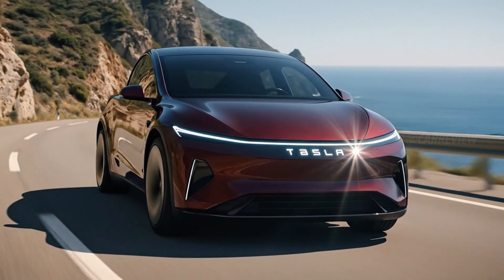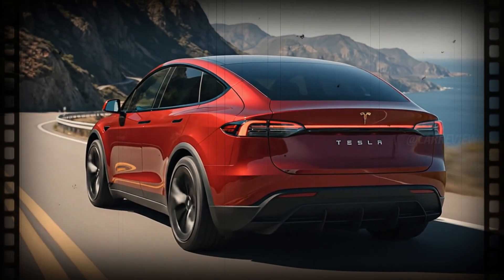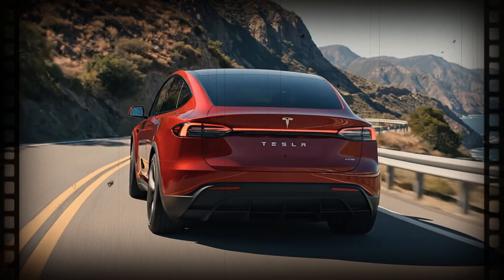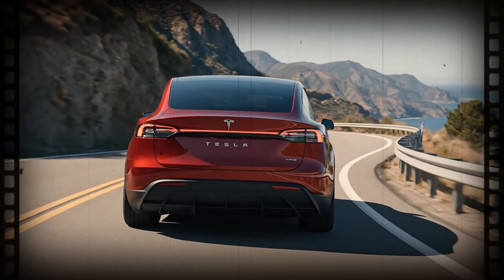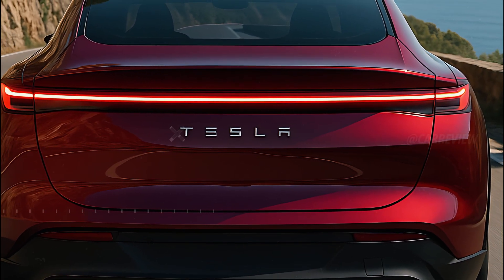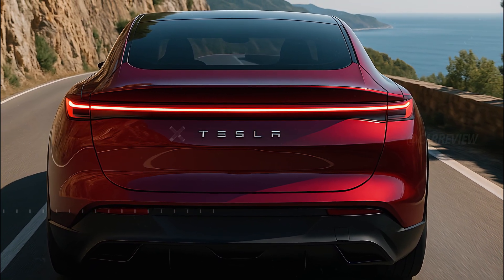From the back, the Model Q continues to impress with an ultra-clean horizontal LED strip that spans the entire width, mirroring the front light bar. The Tesla branding is proudly displayed in the center, glowing softly at night. The rear bumper integrates a sporty diffuser that hints at power and performance.